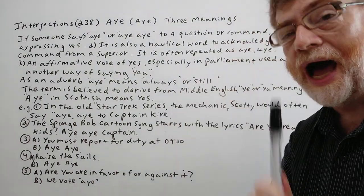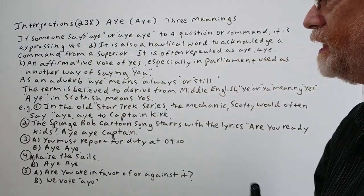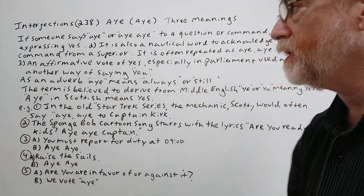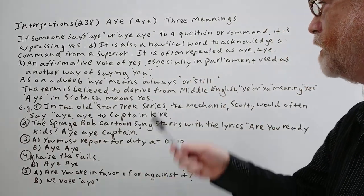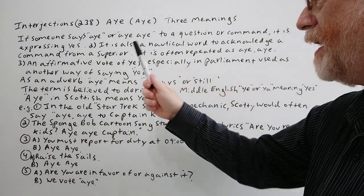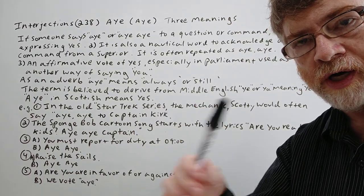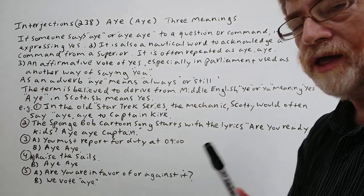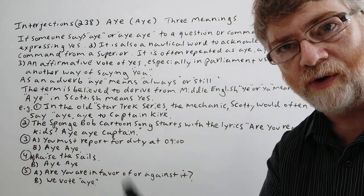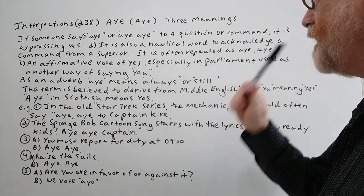The first use: if someone says 'aye' or 'aye aye' in response to a question or a command, it is expressing yes. The second use is nautical — on ships or at sea, to acknowledge a command from a superior. The captain or someone in charge gives an order, and someone under him will say 'aye aye' to mean they understand the order, basically saying yes. It is often repeated as 'aye aye.'